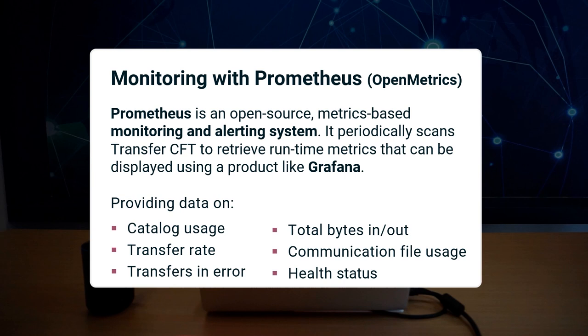You can centralize multiple CFT targets. CFT exposes catalog usage, transfer rate, transfers in error, total bytes, comfile usage, and health status.